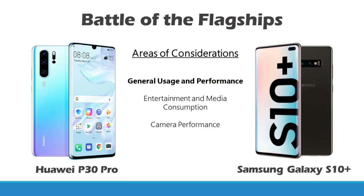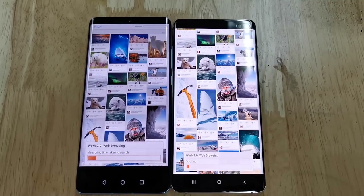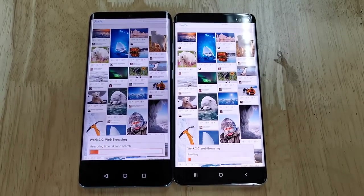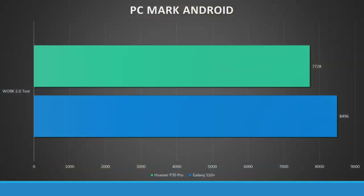The P30 Pro comes with 256GB of storage, while the Samsung Galaxy S10 Plus only comes with 128GB. We ran a PCMark benchmark test, which covers web browsing simulations, video editing simulations, writing, photo editing, and data manipulation. After the test, the Galaxy S10 Plus reached a score of 8,496, while the Huawei P30 Pro only managed a score of 7,728. So in this initial performance test, the Samsung Galaxy S10 Plus takes the point.